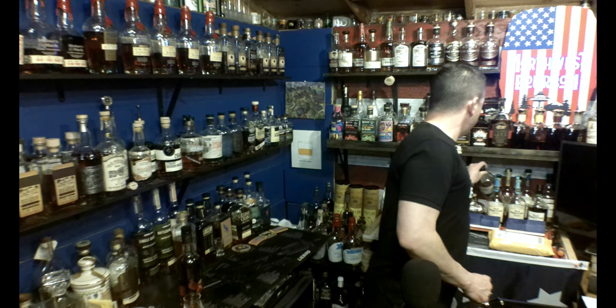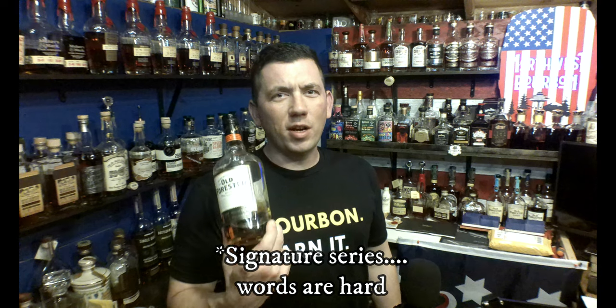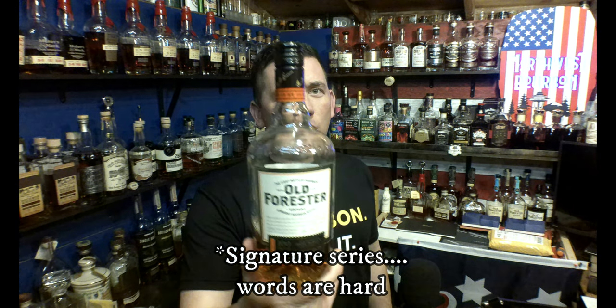So first on the list is Fighting Cock. Second on the list is, of course, Old Forester 100 Series. It's about $27, 100 proof, and it's absolutely delicious. If you enjoy bourbon and you haven't had this, put it on your to-do list.